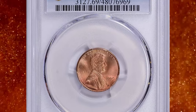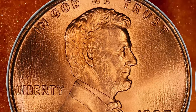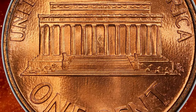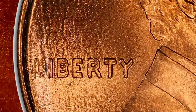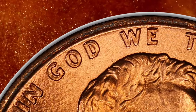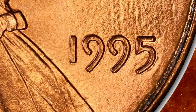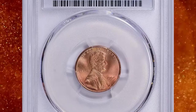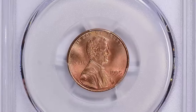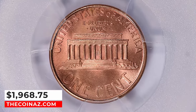1995 Lincoln Cent with double-die obverse, graded Mint State 69 Red by PCGS. According to Jamie Hernandez, the 1995 double-die is the last of its kind. Late in the 1990s, the Philadelphia and Denver Mints began using a single-hub technique, striking all dies only once and thereby eliminating the possibility of major double-die coins. The 1995 double-die is dramatic enough to be seen with the naked eye. When initially discovered, examples were commanding as much as $300 each; over time, many more were found and premiums dropped to as low as $20 or less. It remains the most dramatic double-die for all circulating coins from 1995 to date, and this specimen sold for $1,968.75 with buyer's fee on February 4, 2024.